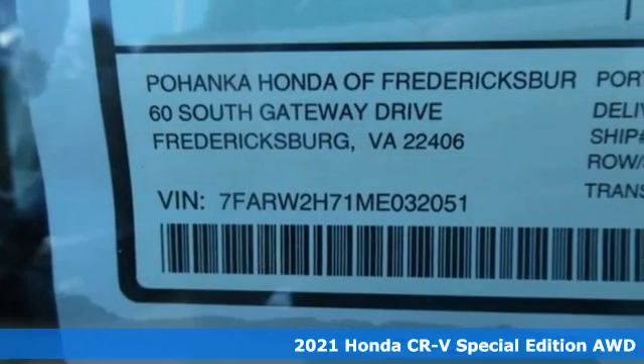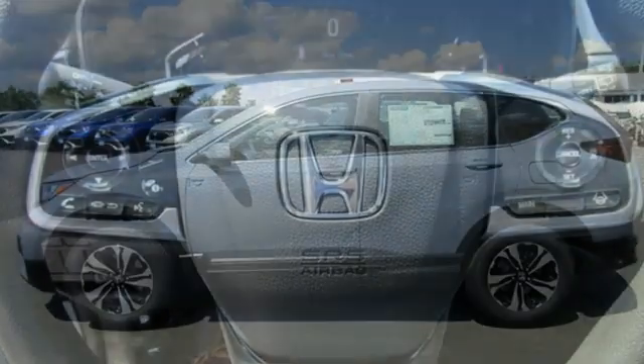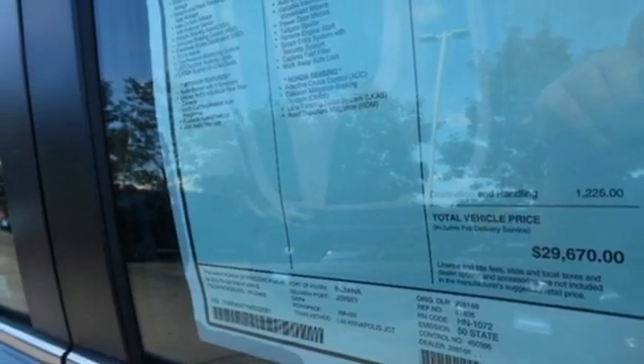Features include digital instrument gauges, remote engine start, dual zone climate control, streaming audio, continuously variable automatic transmission, and front heated bucket seats.